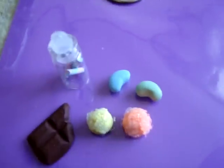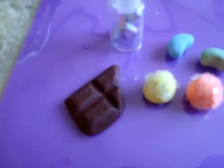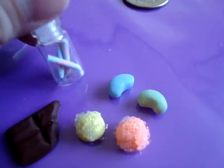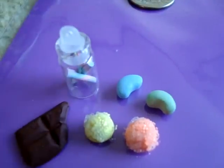Set number 2 is just a candy set. So we've got a chocolate bar, 2 gumdrops, and 2 jelly beans, as well as a glass jar filled with candy sticks. That is set number 2.